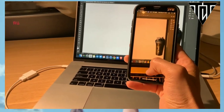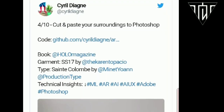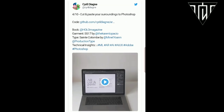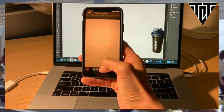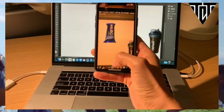The demonstration was developed by artist and programmer Cyril Degne, who made the software named AR Cut and Paste. In order for the software to work, a mobile app, a local server connecting it with Photoshop on a computer, and a service for detecting objects and removing backgrounds from photos are used.